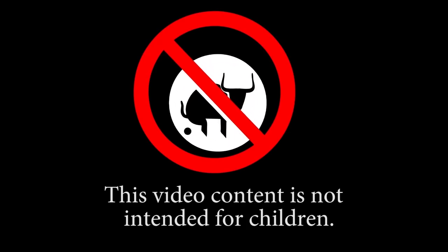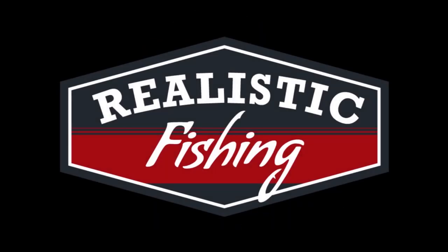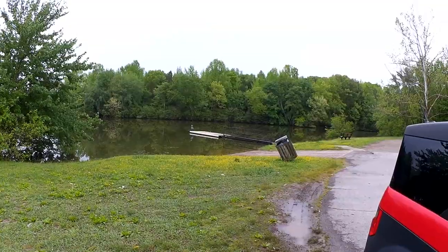This video content is not intended for children. Welcome back to Realistic Fishing. It's been raining for two days. The water has probably cooled down a bit, but I'm still out here to try and catch a fish. So let's see what happens.